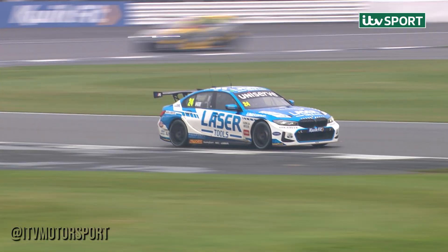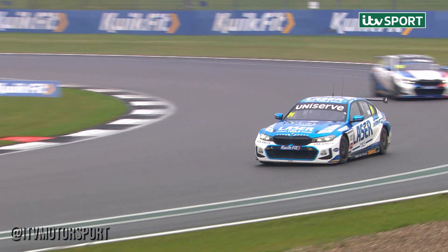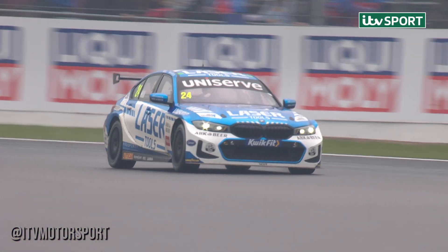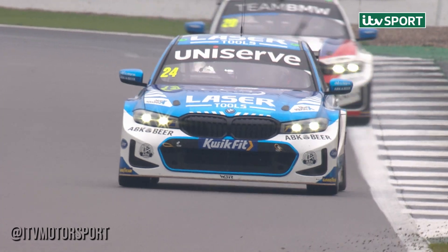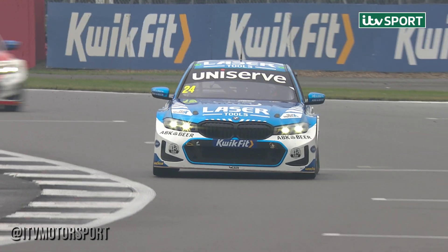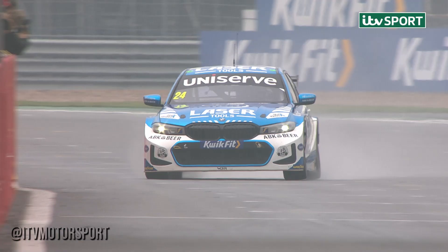This is going to be the perfect result for Jake Hill — a point for leading a lap, race winning points as well. The fastest lap point will go the way of Ash Sutton. Jake Hill is about to accelerate up towards the timing line. He's going to win for the seventh time this season and will increase his lead in the championship.